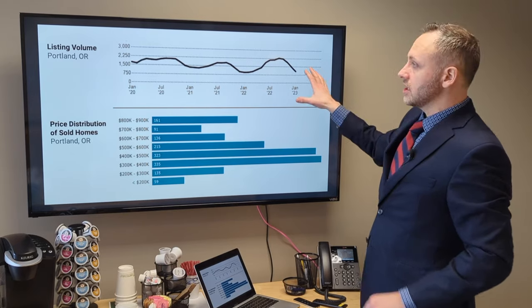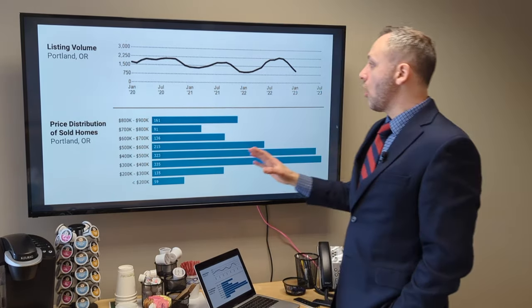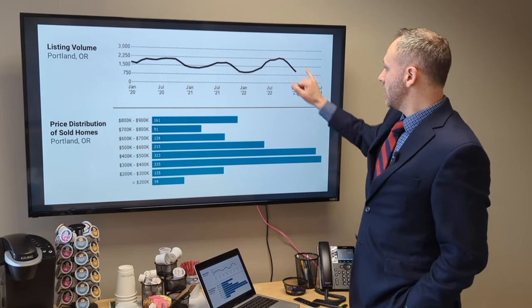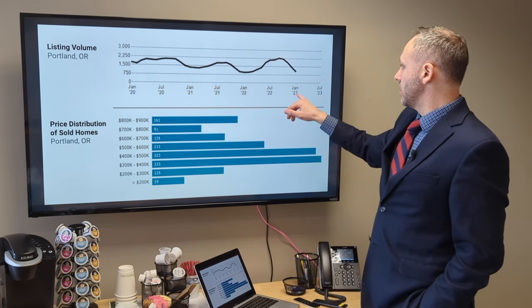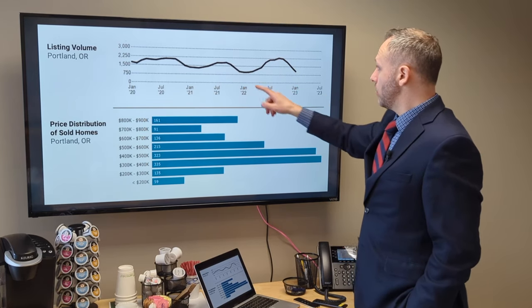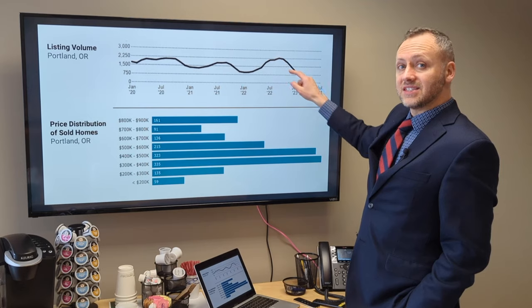To sum it up, let's take a quick look at where we are with listing volume across all of Portland, Oregon — looking at the long view. Here we are at the January and July seasonal cycles, and here we are looking at January 2023. Yes, we're down, but we are down the same way we are with all of these seasonal cycles.